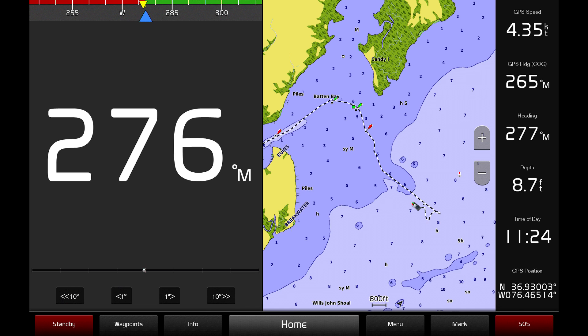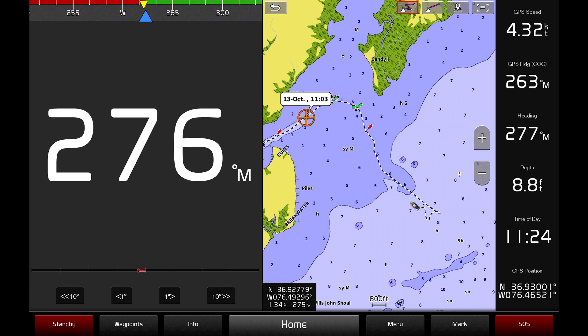You can set a course with multiple points or turns by using the waypoint icons in the upper right of the navigational chart. To chart a course with multiple turns, press the multiple waypoint route icon.